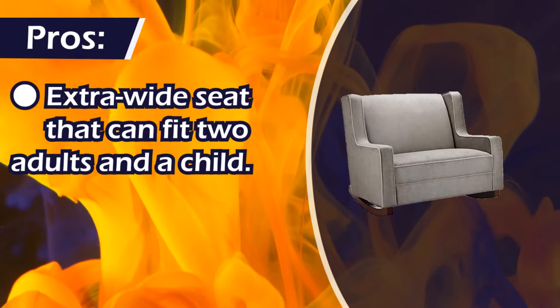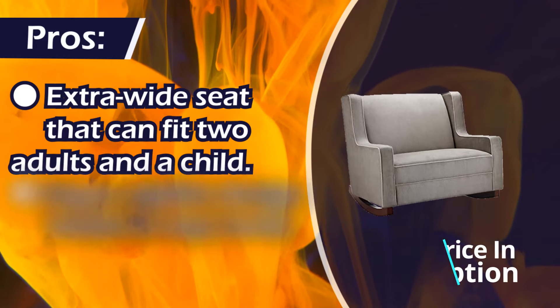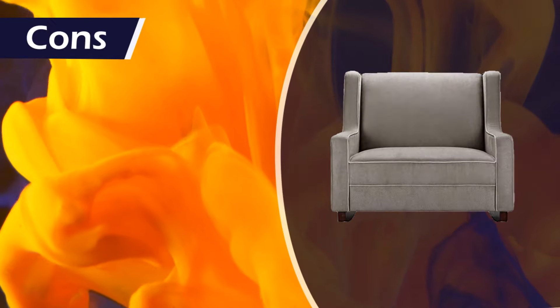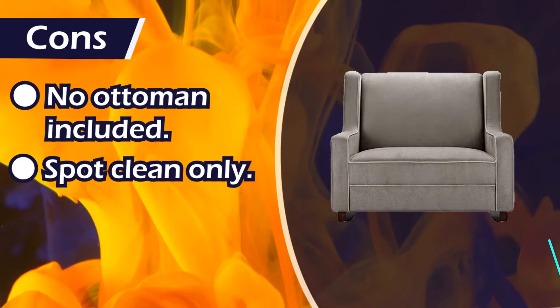Number 7: Baby Relax Double Rocker. Pros: extra wide seat that can fit two adults and a child, super stylish design, works in any room, surprisingly affordable. Cons: no ottoman included, spot clean only.